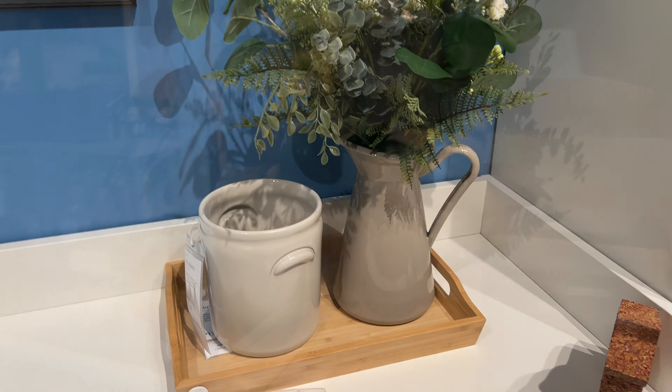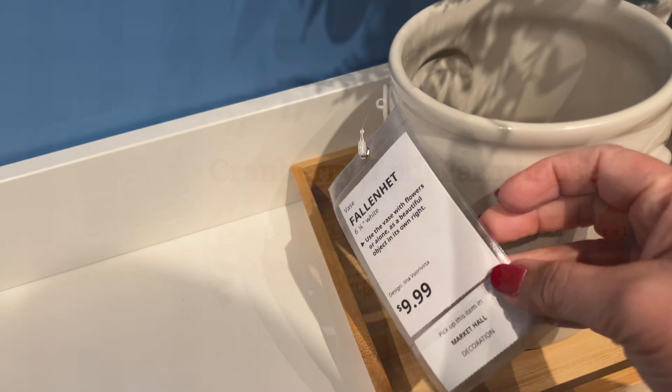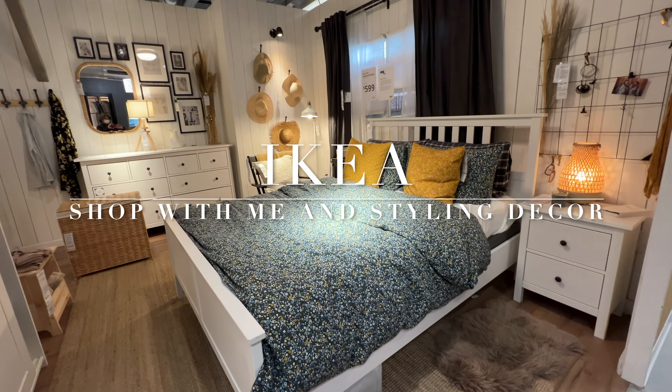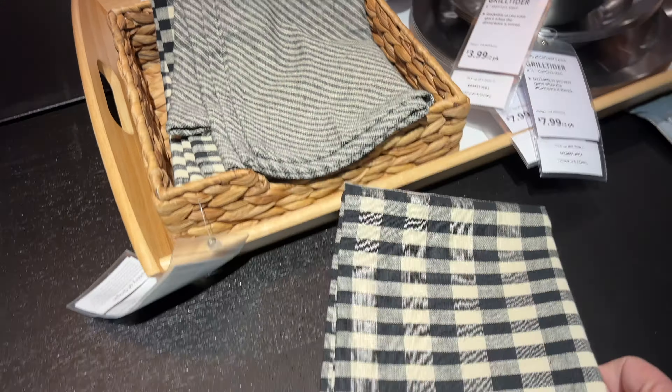Hello and welcome back to my channel. I'm Jacqueline Marie and this is the Cranberry Trail Farmhouse. In today's video I'm going to take you shopping with me at IKEA and then we're going to go back home to show you how I style the items that I got at IKEA. So let's go ahead and go shopping.